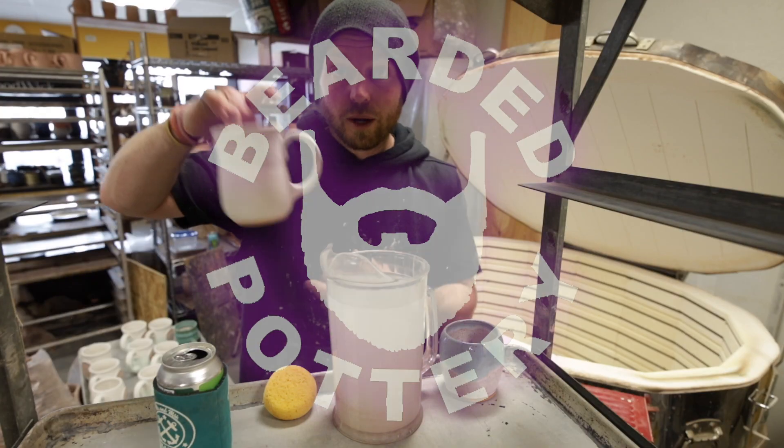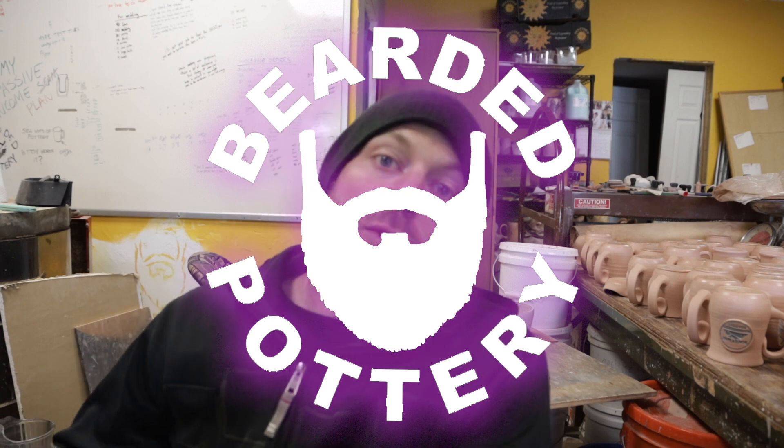Day in the life of the Pottery Studio. The ADD is already kicking in hard. Been trying to start this video for two hours now, but we got a lot to get done today.